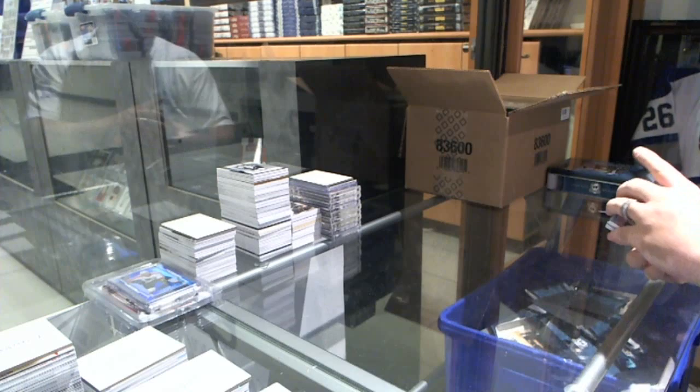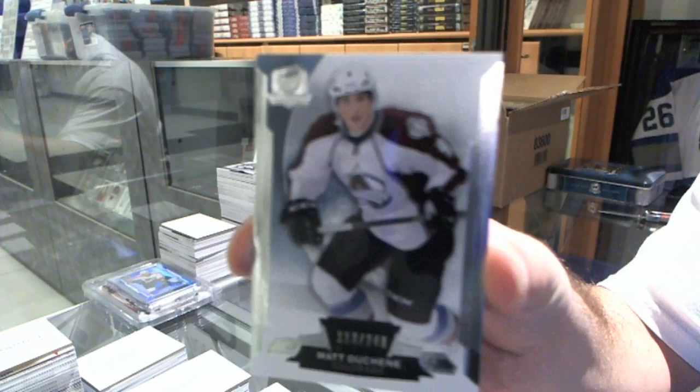We've got number 249 for the Colorado Avalanche, Matt Duchesne. Matt Duchesne base. It's a nice start for rookies.